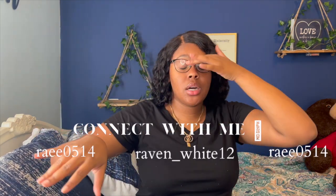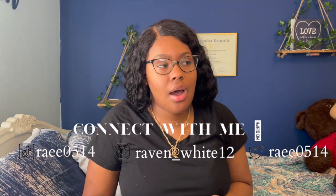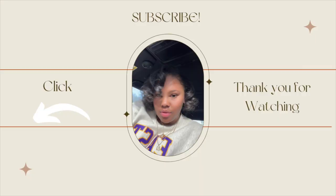And yeah, that's the end of this haul! Thank y'all so much for watching — make sure you subscribe, comment, like, and follow me on social media, especially my TikTok. I love making TikToks. Thank y'all so much, bye!